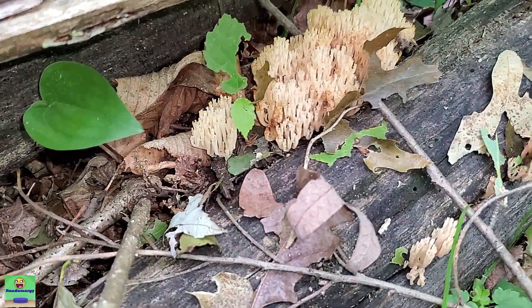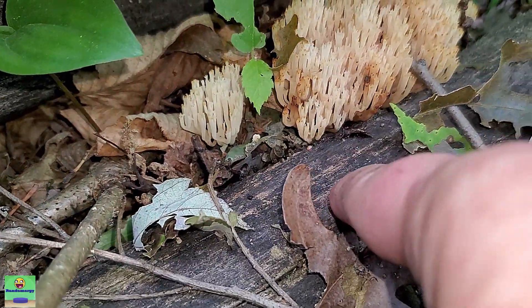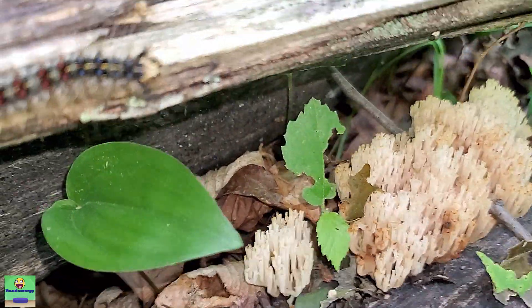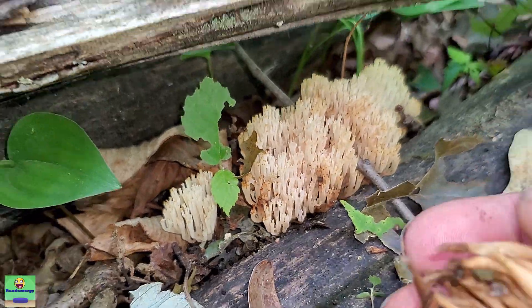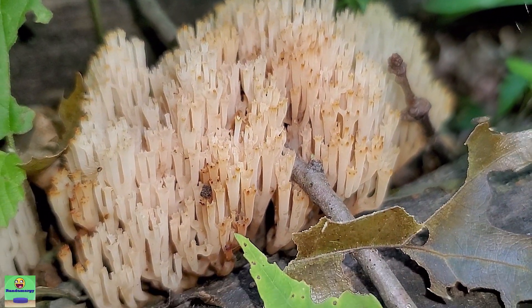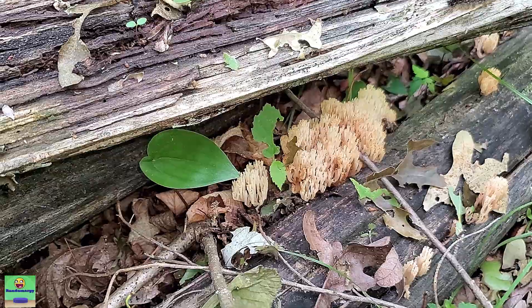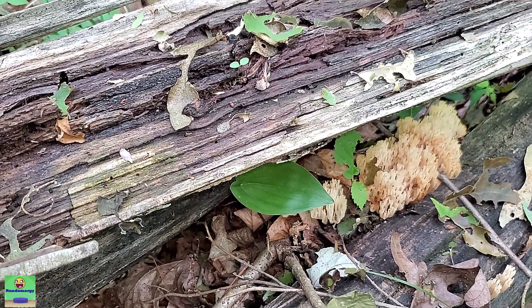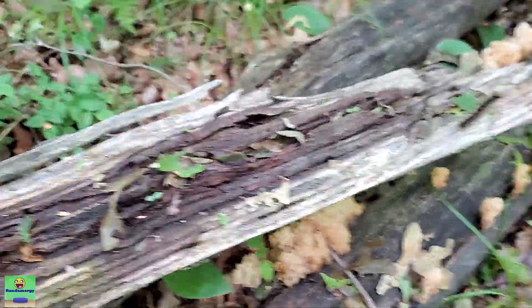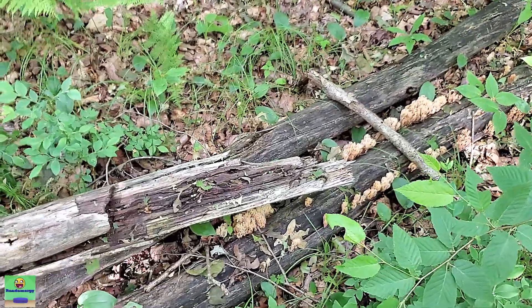If you've ever found these and you're wondering what they are and if you can eat them, as long as you follow the tips I talked about — growing on wood, nice creamy white to yellowish color maybe a little browner with age, a nice peppery pleasant fragrance — you can even take a little bite: just take a small nibble, chew it a bit. It has almost like a black pepper taste to it. It's just so indescribable, you have to try it.